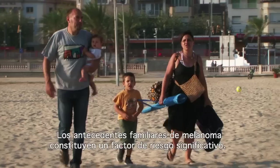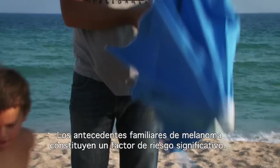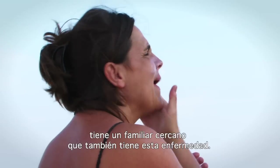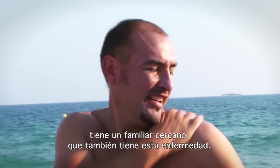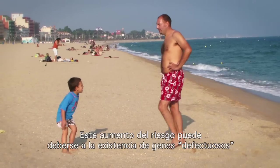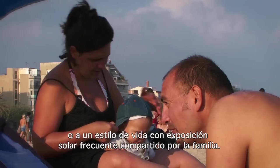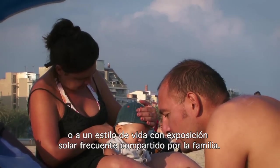A family history of melanoma is a significant risk factor. Around 1 in 10 people with melanoma have a close relative who also has this pathology. This increased risk may be due to inherited faulty genes and/or a shared family lifestyle of frequent sun exposure.